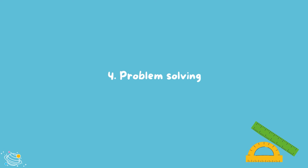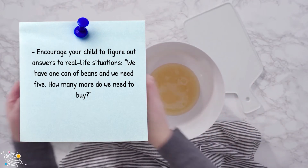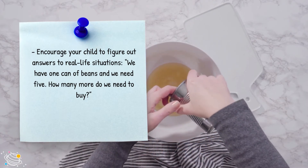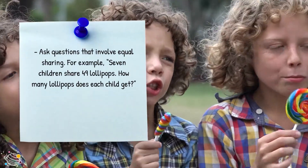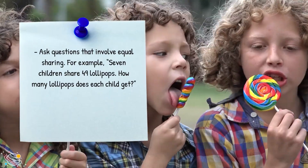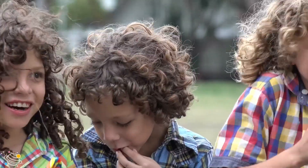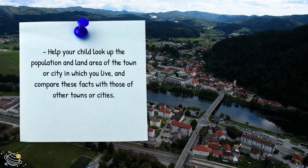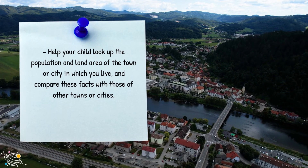Problem solving. Encourage your child to figure out answers to real-life situations — for example: 'We have one can of beans and we need five. How many more do we need to buy?' Ask questions that involve equal sharing, for example: 7 children share 49 lollipops — how many lollipops does each child get? Help your child look up the population and land area of the town or city in which you live and compare these facts with those of other towns or cities.